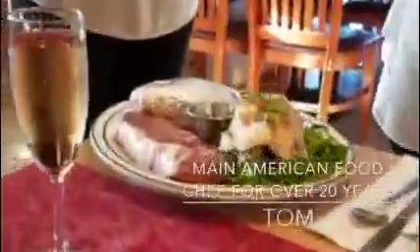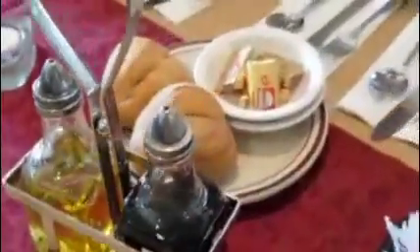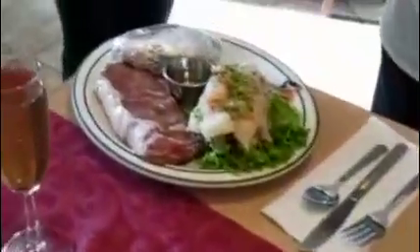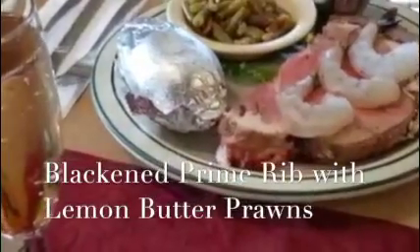Alright, so Tom, what do we have over here? In the beginning we have the Italian bread with butter, balsamic vinegar, and virgin olive oil, welcome to the customers. And then we'll have a New York steak and lobster. Then we'll have the blackened prime rib with lemon butter and prawns.